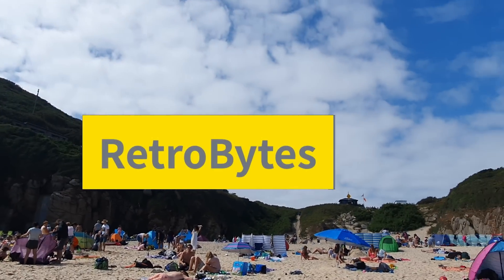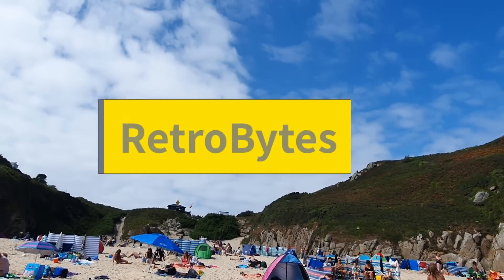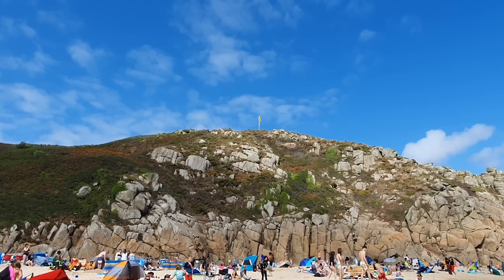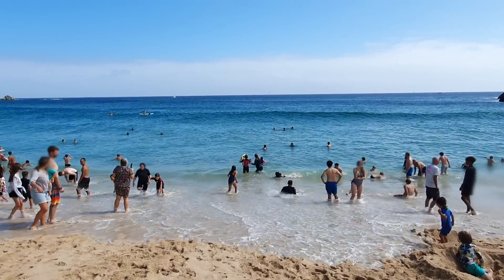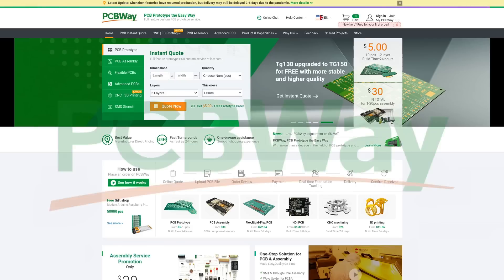Welcome to Porthcurno in Cornwall, a very nice beach that hides quite an important little secret. But to artificially create some dramatic tension, I'm going to leave this there on this tiny little cliffhanger and point out that this video has a sponsor, PCBWay.